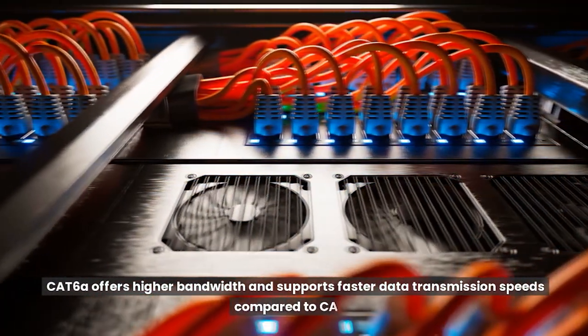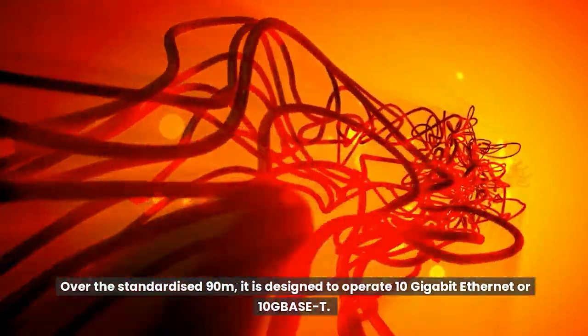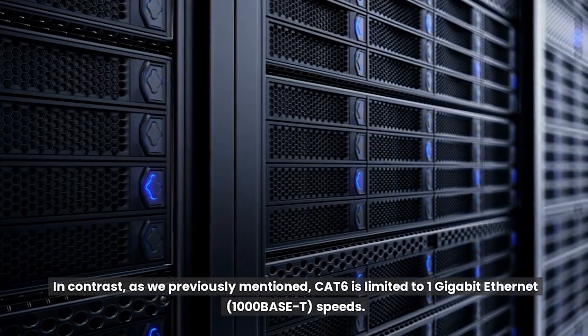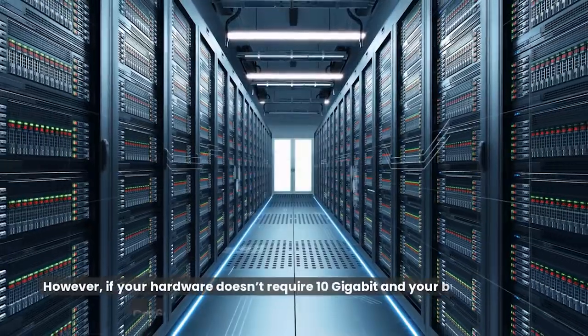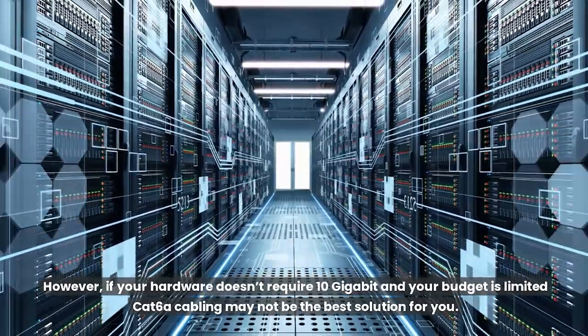Cat6A offers higher bandwidth and supports faster data transmission speeds compared to Cat6. Over the standardized 90 meters, it is designed to operate 10 Gigabit Ethernet or 10GBase-T. In contrast, Cat6 is limited to 1 Gigabit Ethernet, 1000Base-T speeds. However, if your hardware doesn't require 10 gigabit and your budget is limited, Cat6A cabling may not be the best solution for you.